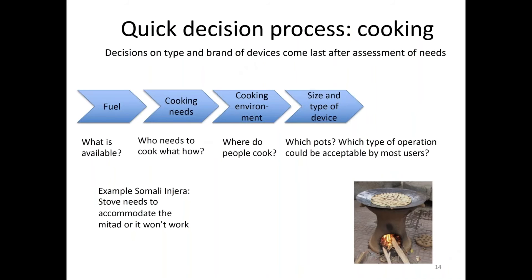We add another layer to our decision-making process: the size and type of device. What are the pots? What are the pot sizes? Which type of operation do people need, and what would be acceptable? Again, sticking with the Somali injera plate — if that does not fit on a stove, that stove will not be used. Then we just have an unused stove.